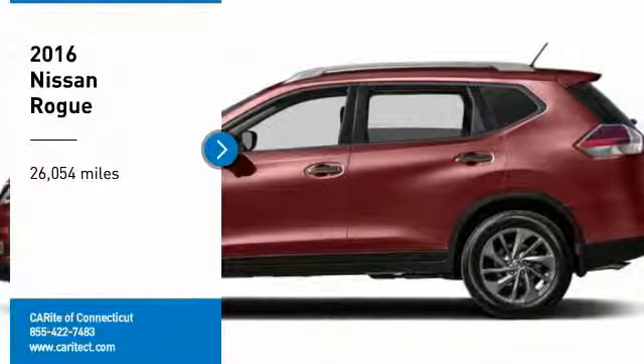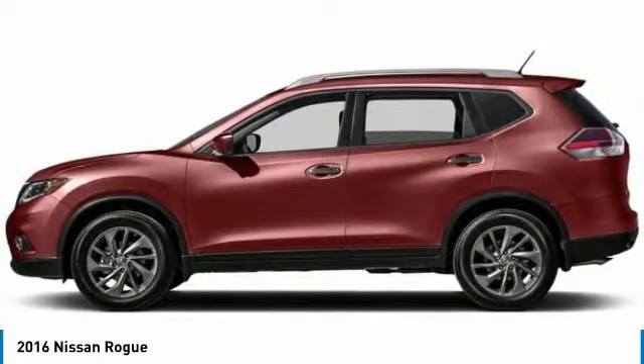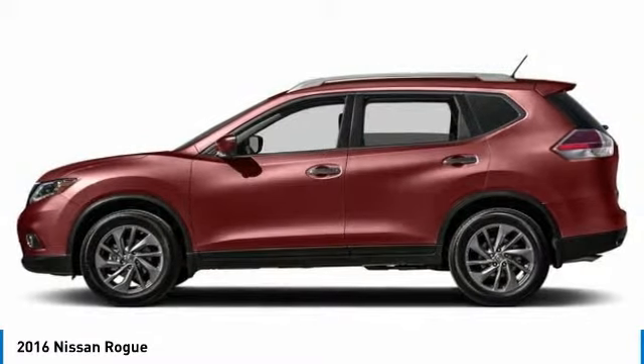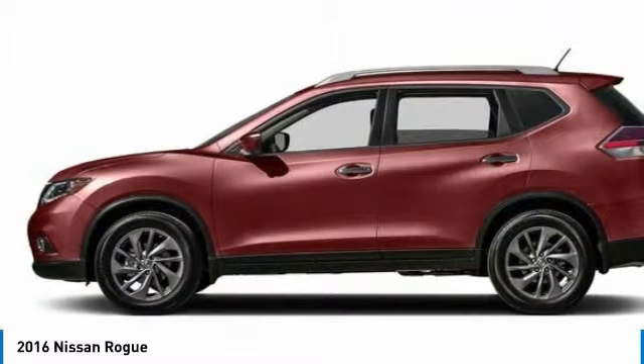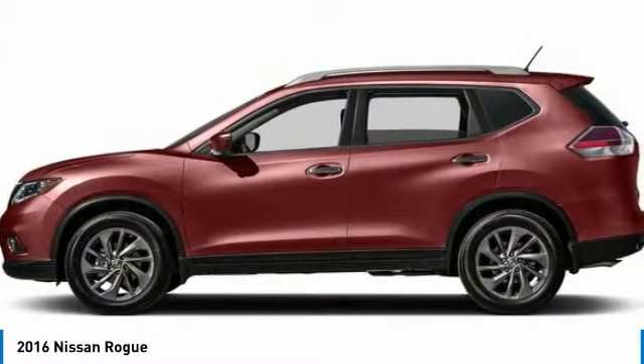Stop by and take a look at the 2016 Rogue. The stylish Rogue gets 27 miles per gallon and still boasts nearly 58 cubic feet of cargo space. With a 5-star side impact safety rating and confident handling, the Rogue is more than you expect and everything you deserve.